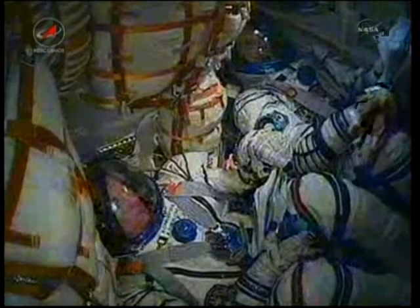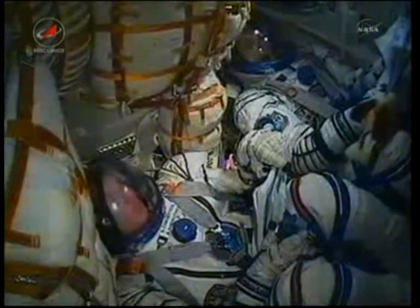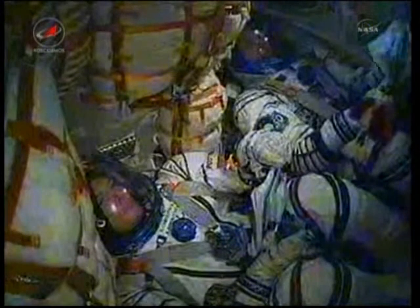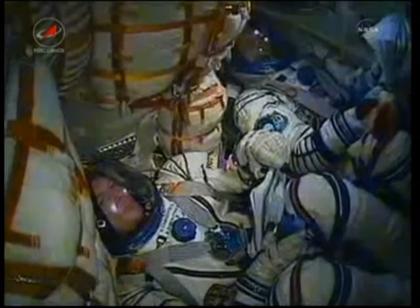There in view is the toy dog, which is being used as an indication of when the crew reaches weightlessness. That dog was given to Soyuz Commander Alexander Samakutyaev by his daughter for the flight.